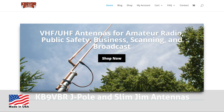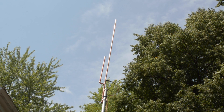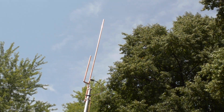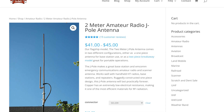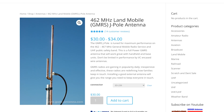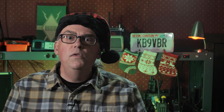Speaking of antennas, I'd be remiss if I didn't mention the KB9VBR J-Pole and Slim Jim antennas. My most popular model is, of course, the 2-meter J-Pole, but I carry antennas in a variety of frequencies from 6 meters all the way up to 70 centimeters and the GMRS band. The 2-meter J-Pole makes a great gift for the new ham, and my GMRS antennas, like this one here, have become extremely popular.